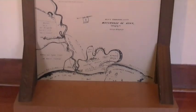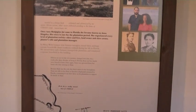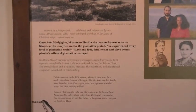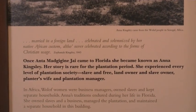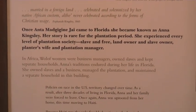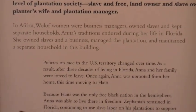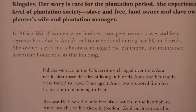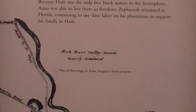In 1811, Kingsley did free her, and she acquired her own land and slaves. Being from Africa, Anna had a lot of traditions and cultures that helped her to be successful as a plantation manager in Florida. After she was freed by Kingsley, these traditions helped her to manage her own slaves and her own land with success.